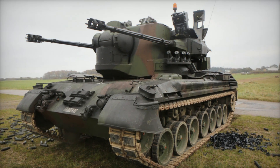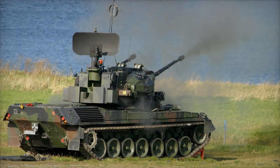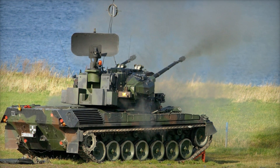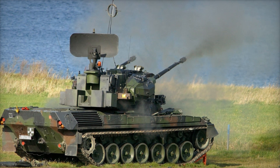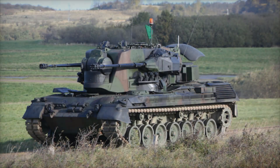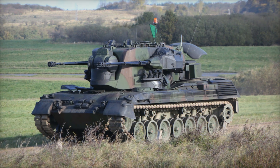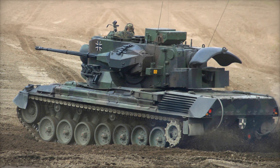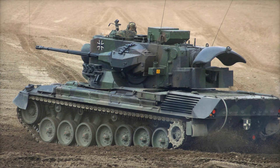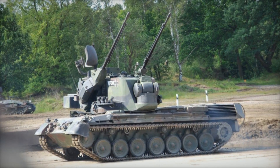As a self-propelled vehicle, the Gepard did not rely on any external power sources for its tracking and targeting systems. A secondary power unit onboard was dedicated to running the radar and fire control systems, making it possible for the Gepard to remain effective even when stationed away from main bases. It was also equipped with smoke grenade launchers, allowing it to create a smoke screen and obscure itself from enemy view, giving the crew time to reposition if needed.